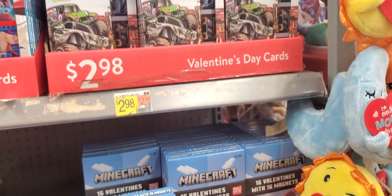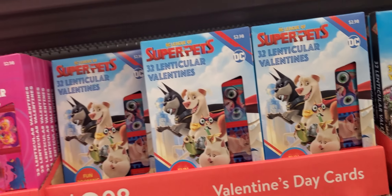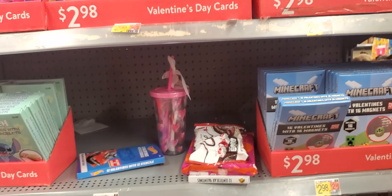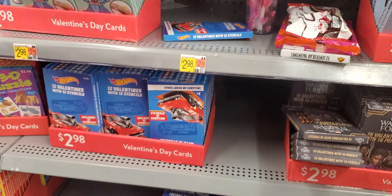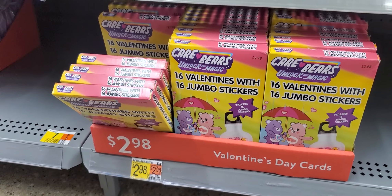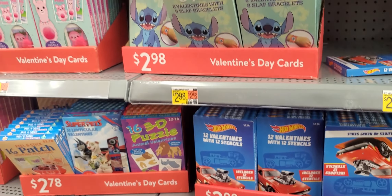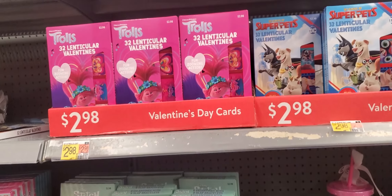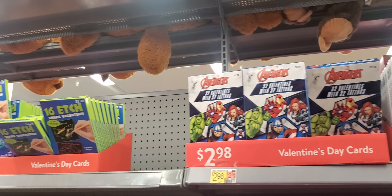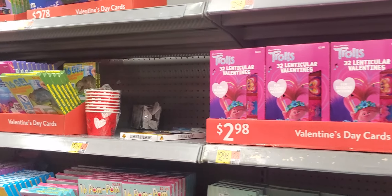Everybody's in it. They even have monster trucks — my grandson. Paw Patrol. They got better valentine cards than we ever had growing up. Oh, they even got Care Bears. I used to love them. I used to collect all the Care Bears. Hot Wheels, Trolls, Super Pets, Avengers.